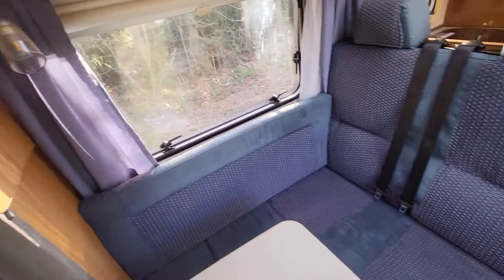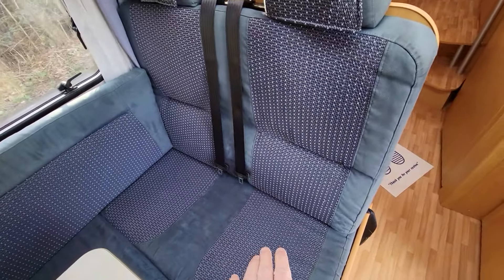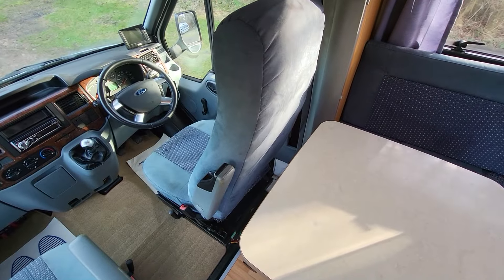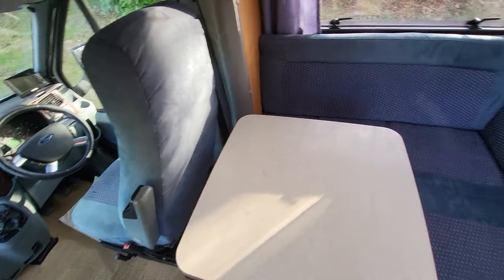Spinning round, we're greeted with two additional seat belts here. So you've got two front seats — it's a four belt — and this will convert: the table will go down and if you spin this round you'll get a single out of this. You could get two kids in maybe, but I'd really say this is a three berth.